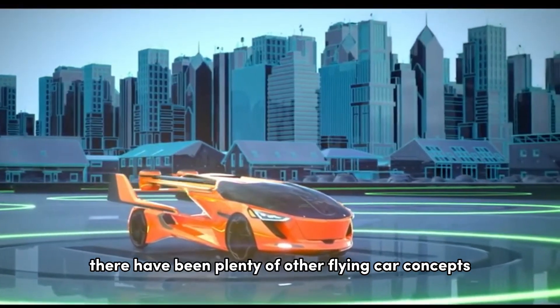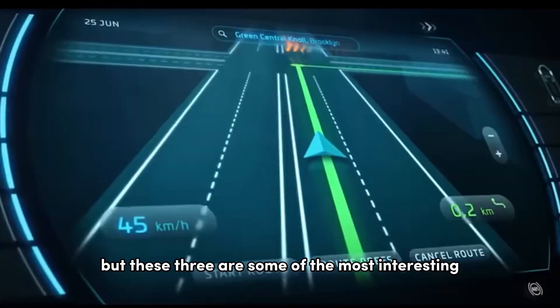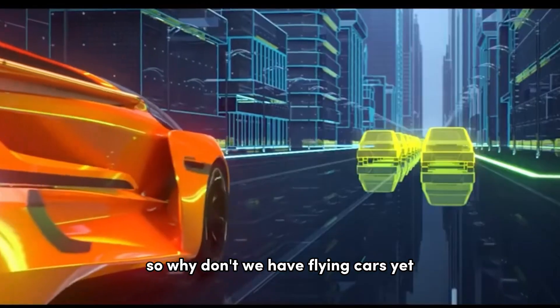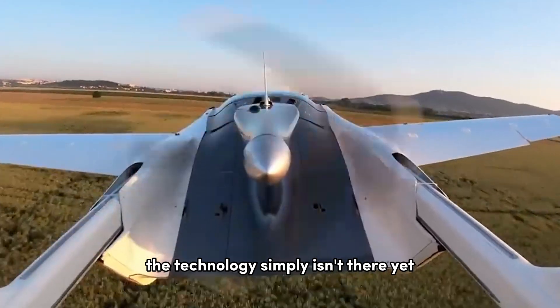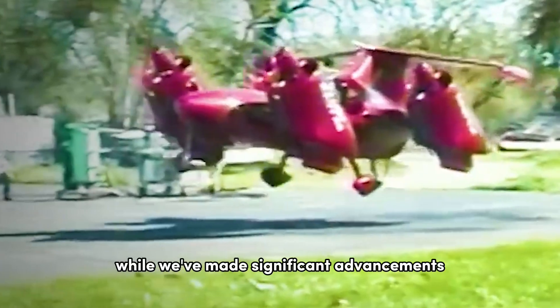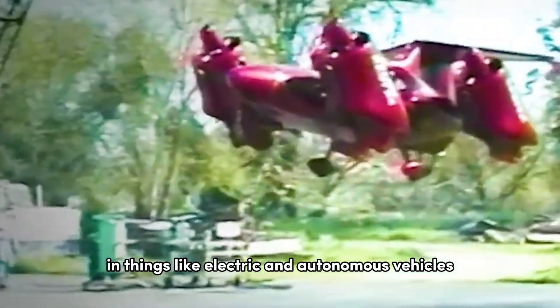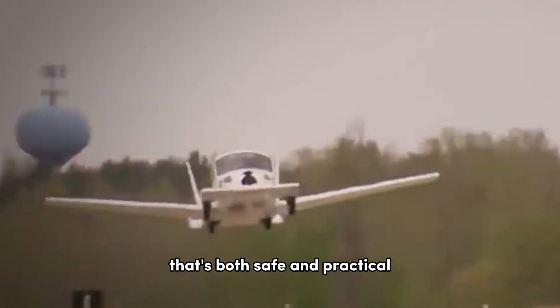Of course, there have been plenty of other flying car concepts over the years, but these three are some of the most interesting and innovative. So why don't we have flying cars yet? Well, there are a few reasons. First and foremost, the technology simply isn't there yet. While we've made significant advancements in things like electric and autonomous vehicles, we're still a long way from being able to build a flying car that's both safe and practical.